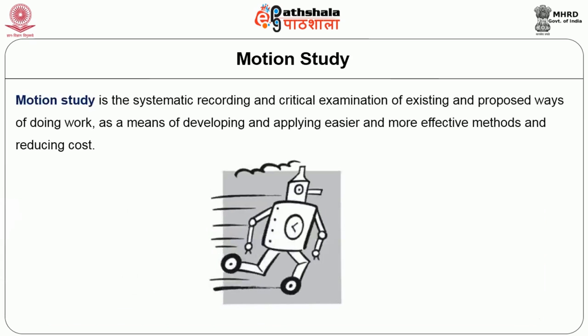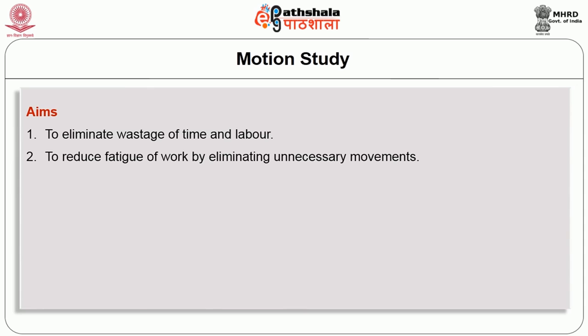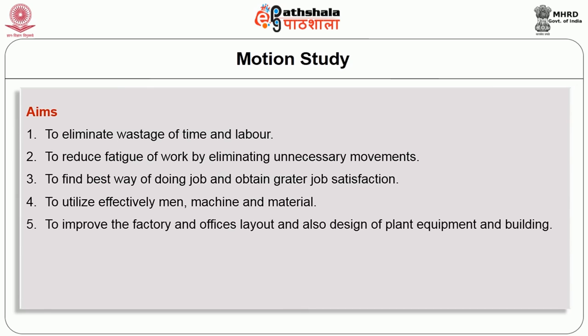Motion study is a systematic recording and critical examination of existing and proposed ways of doing work, as a means of developing and applying easier and more effective methods and reducing cost. The aims of motion study include: eliminating wastage of time and labor, reducing fatigue by eliminating unnecessary movements, finding the best way of doing a job and obtaining greater job satisfaction, utilizing effectively man, machine, and material, and improving factory and office layouts and designing plant, equipment, and buildings.